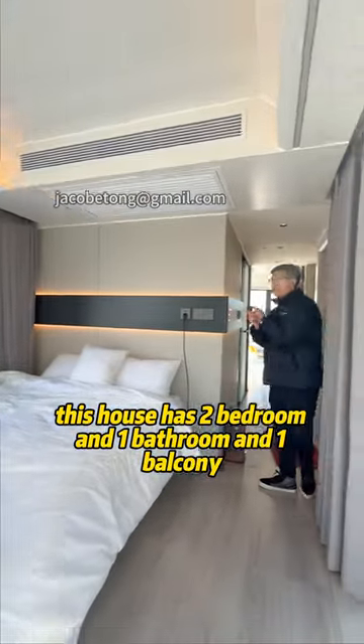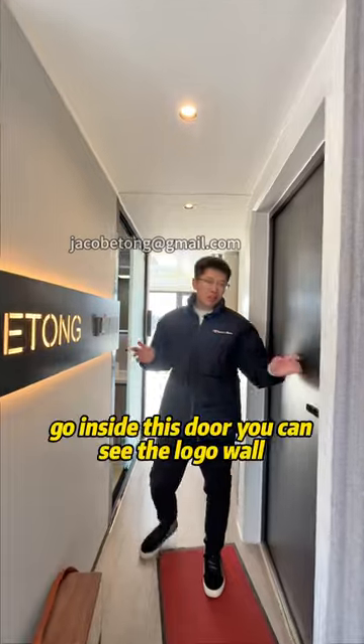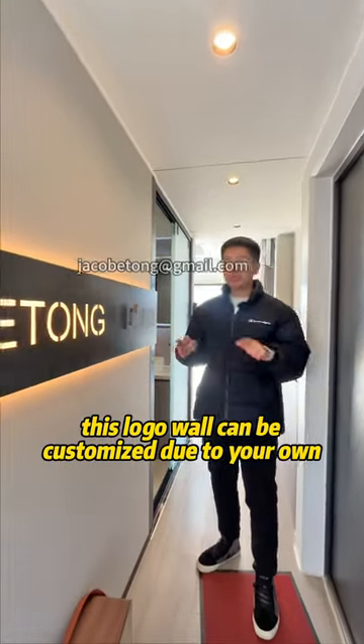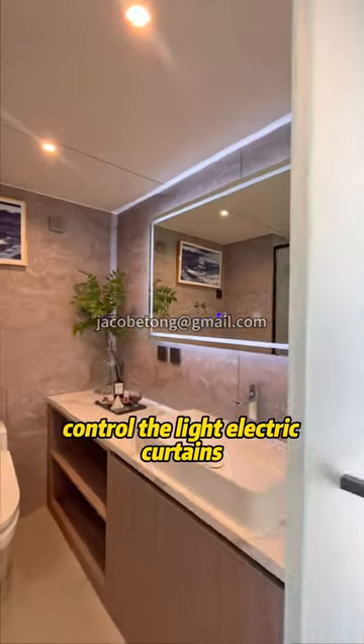This house has two bedrooms, one bathroom, and one balcony — it's a very amazing house. Going inside, you can see the logo wall, which can be customized to your own demand, along with the switch that can control the lighting, electric curtains.